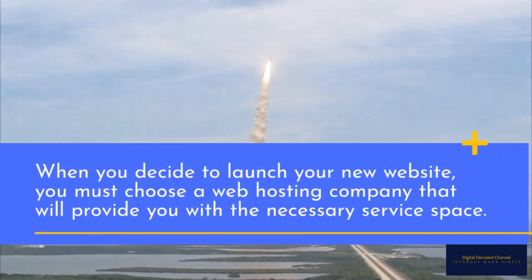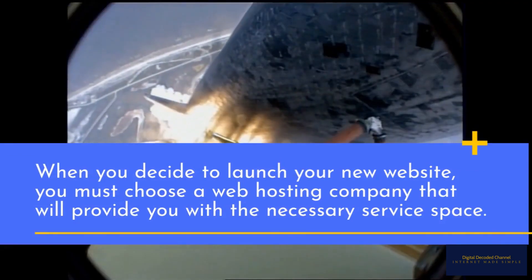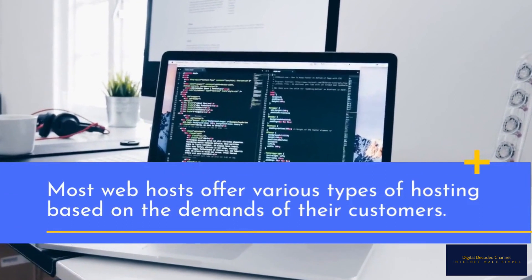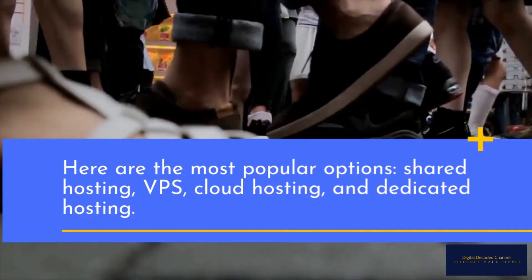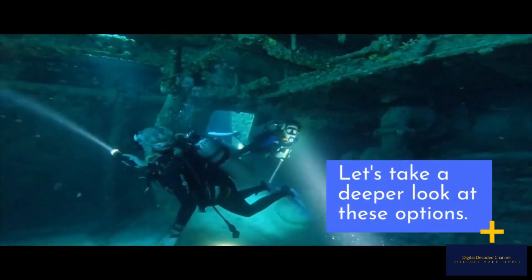When you decide to launch your new website, you must choose a web hosting company that will provide you with the necessary service space. Most web hosts offer various types of hosting based on the demands of their customers. Here are the most popular options: shared hosting, VPS, cloud hosting, and dedicated hosting. Let's take a deeper look at these options.